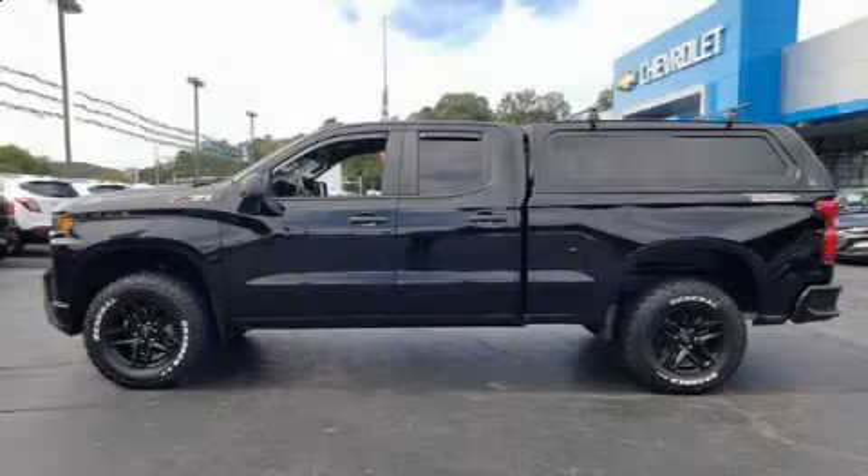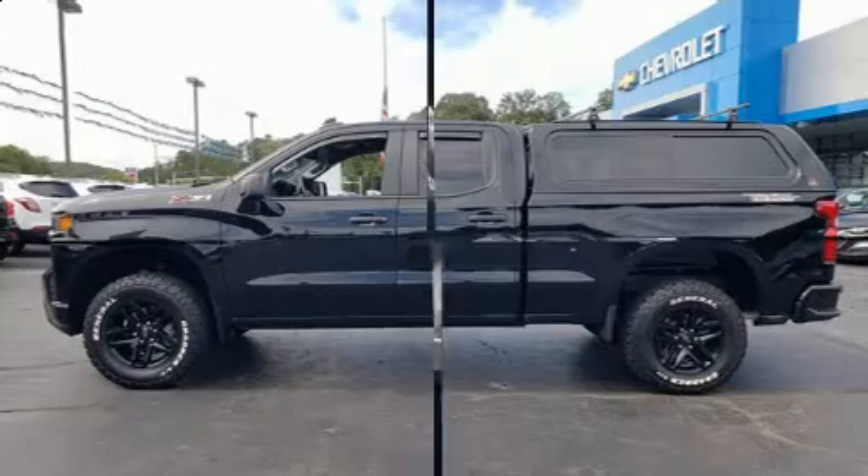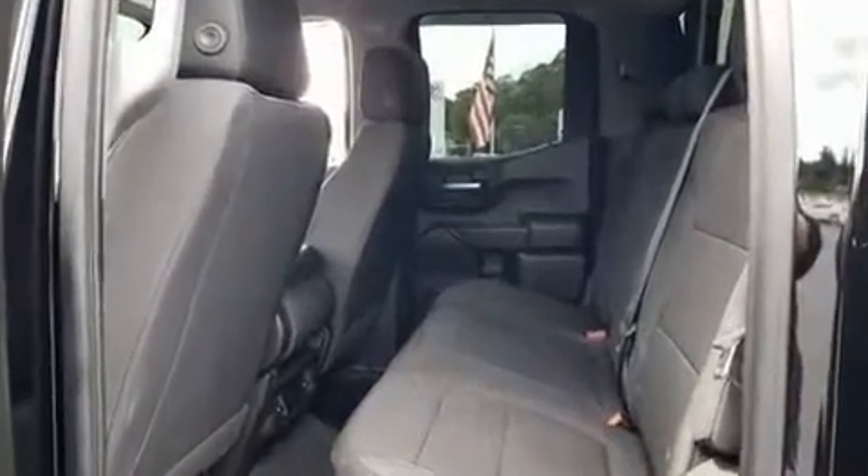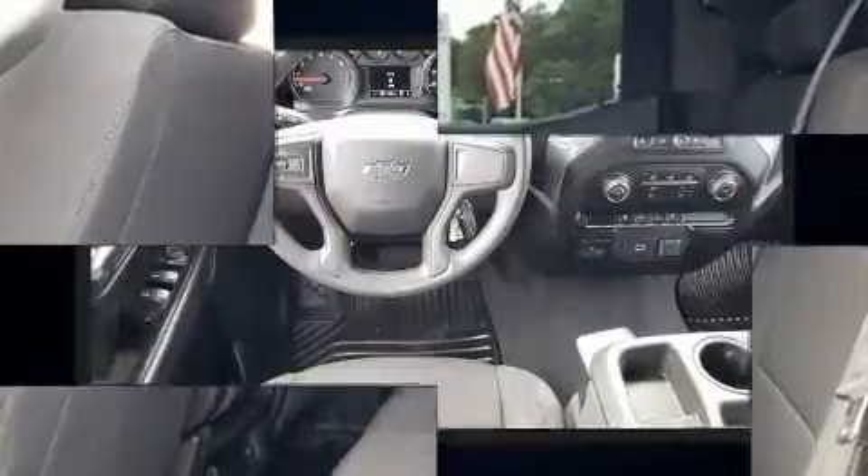Get excited about the 2019 Chevrolet Silverado 1500. This four-door, six-passenger truck has not yet reached the 20,000-mile mark. It features four-wheel drive capabilities, a durable automatic transmission, and a powerful eight-cylinder engine.